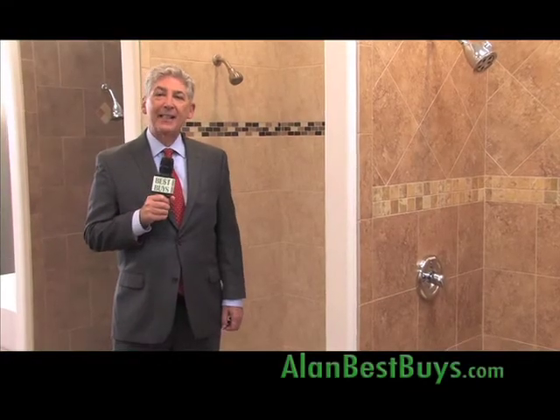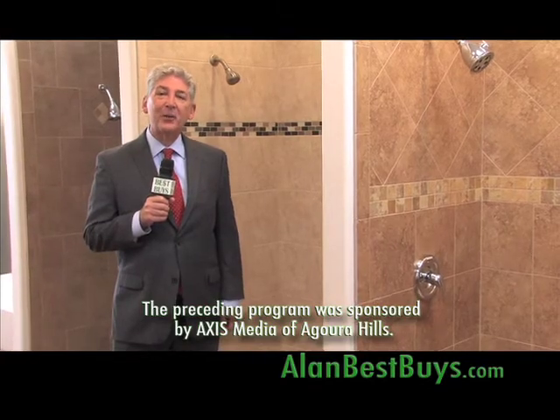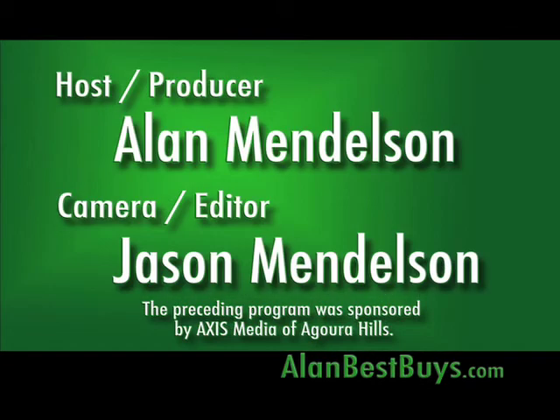Remember our website, alanbestbuys.com. I'm Money Man Alan Mendelsohn. Thanks for watching and good shopping. The preceding program was sponsored by Axis Media of Agoura Hills.